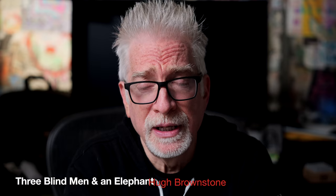Hey everybody, I'm Hugh Brownstone for Three Blind Men and an Elephant. And before we get into it, full disclosure: today's video is sponsored by Saramonic. But as is always the case with this kind of video here at Three Blind Men and an Elephant, the company had no input to this video. They will see it only when it is published, and the views expressed herein are absolutely my own.